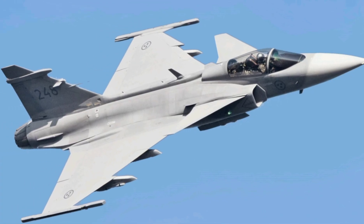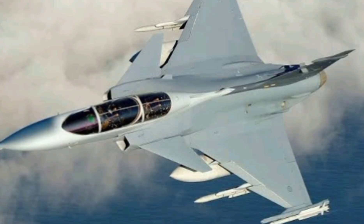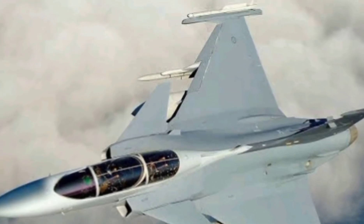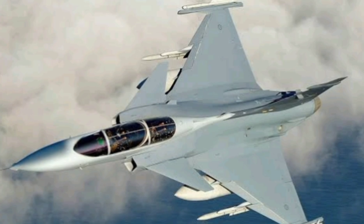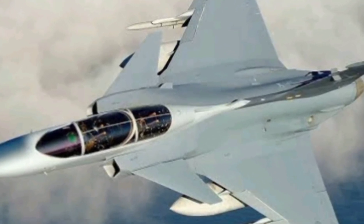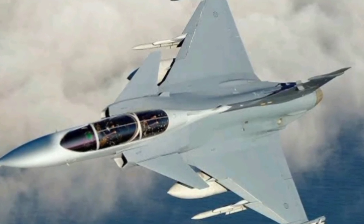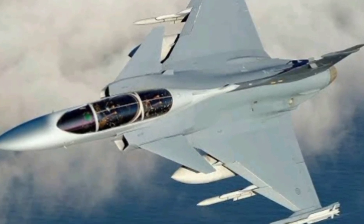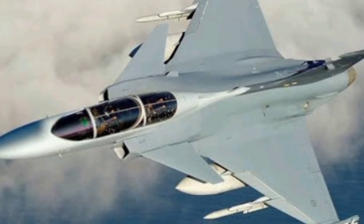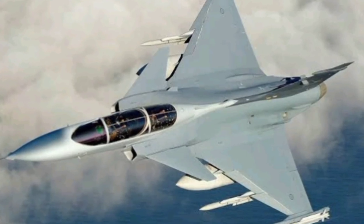The Gripen E is designed with a focus on information superiority. In modern warfare, knowing is winning, and the Gripen's sensor fusion system makes sure the pilot knows everything. Its AESA radar, the Raven ES-05, offers a wide field of view and can track multiple targets simultaneously, even in heavily contested airspace. The jet also features an infrared search and track system, or IRST, which allows it to detect stealth aircraft by their heat signature — a growing advantage in a world full of stealth fighters.